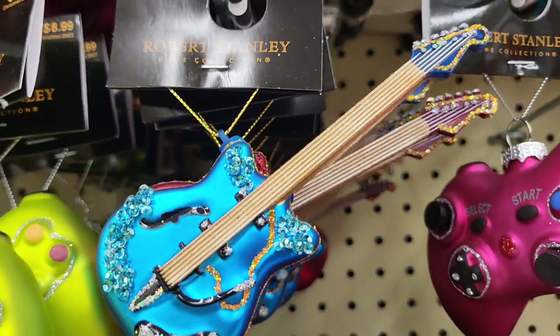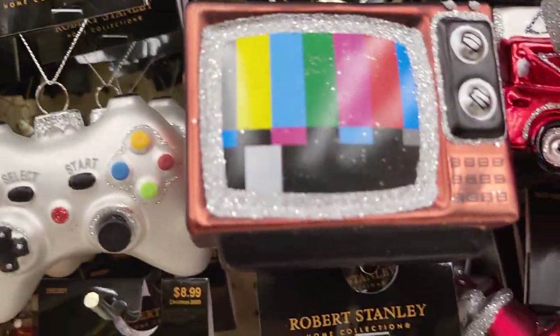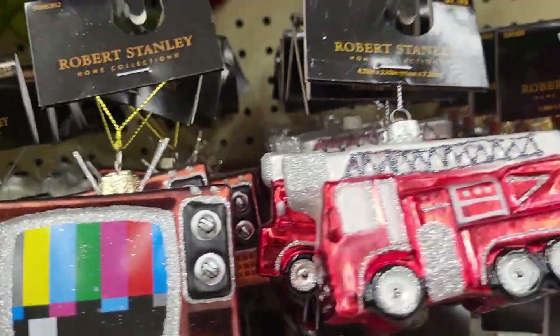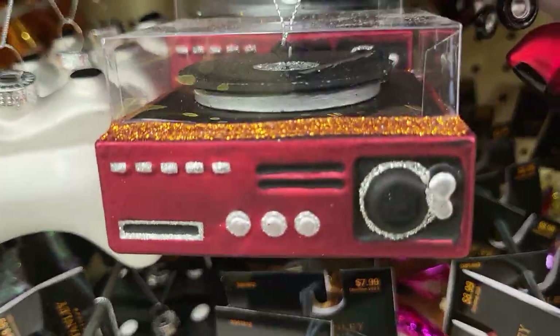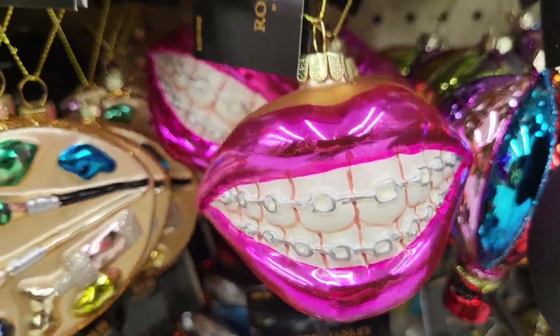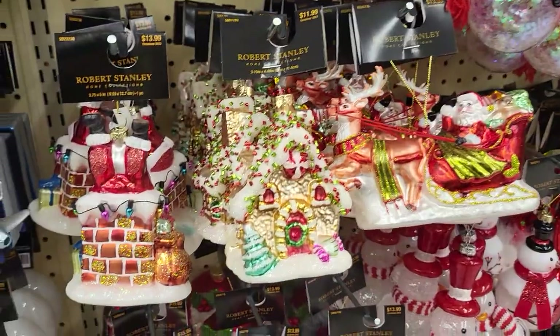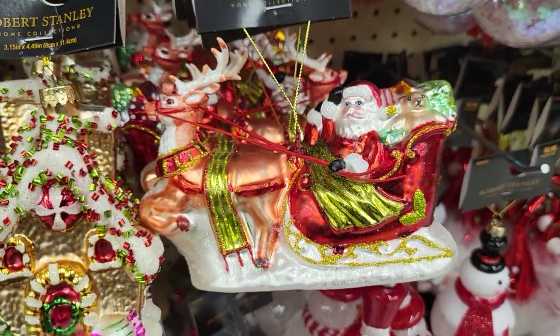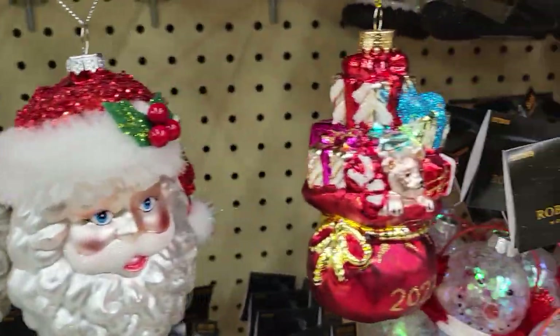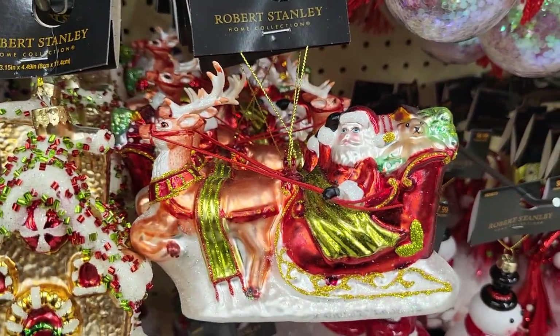Oh, look at that guitar — it comes in several colors, I see red and blue. They have a TV, a fire truck, an old-timey record player. There's a lips with braces on the teeth. You see all this stuff, and traditional ones — they're Santa Claus, I love that one. And this one's $13.99 but it's huge.